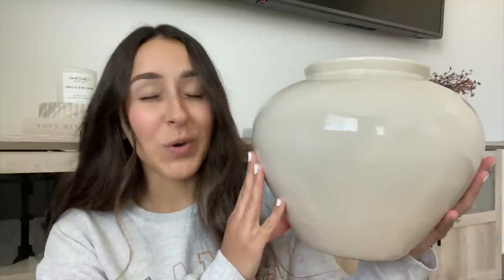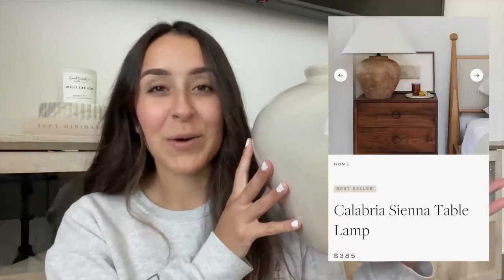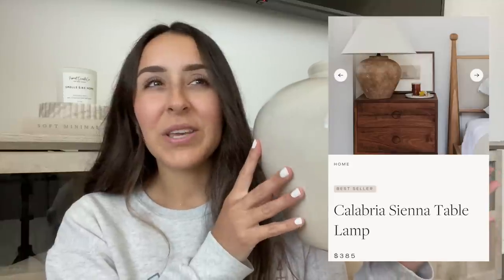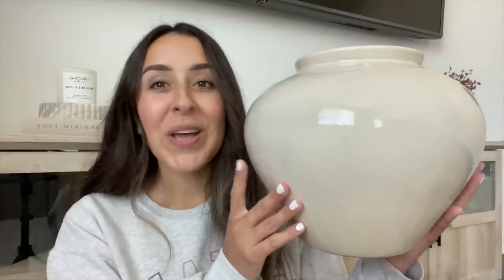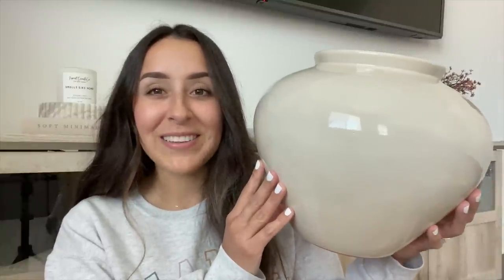Moving on to H&M Home — I have one item from there and it is this beautiful vase. I love the shape of it so much. It was $59.99, which is pricey, but it reminded me of that very popular designer lamp you see on Amber Interiors — McGee & Co also sells it. I had been eyeing this vase since December, waiting for it to come back in stock. I'm going to do a DIY on it — painting it and converting it into a lamp. I think it's the perfect shape.